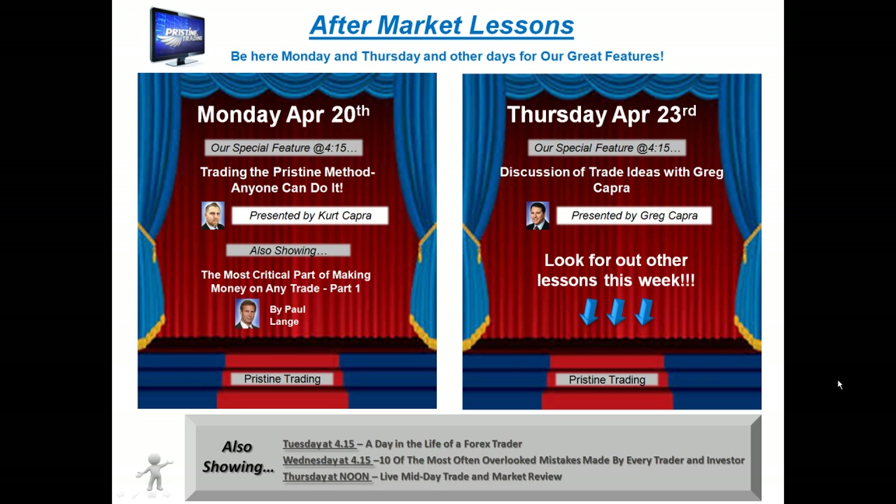for those of you that are new to trading or have not had any formal education in trading, I encourage you to attend Pristine's free aftermarket lessons. They're on Mondays and Thursdays, and sometimes other days as well. Be sure to check the schedule that you can find at pristine.com.